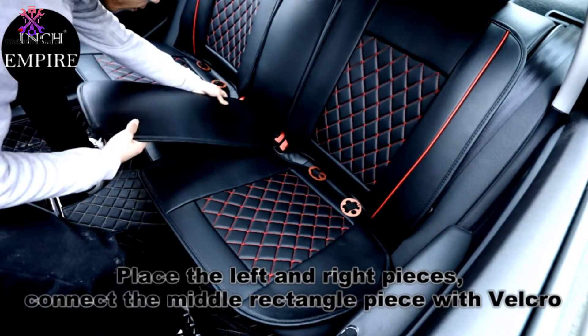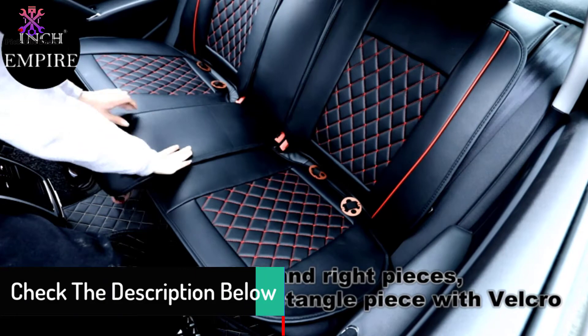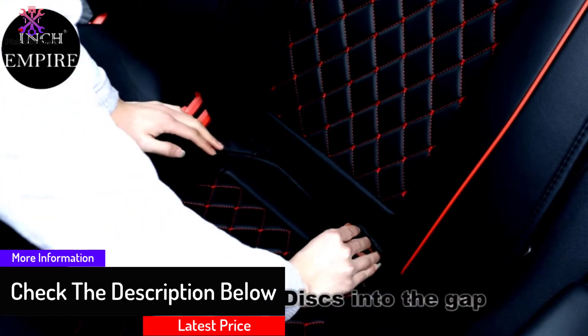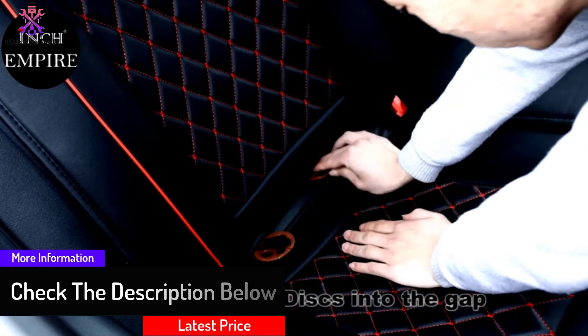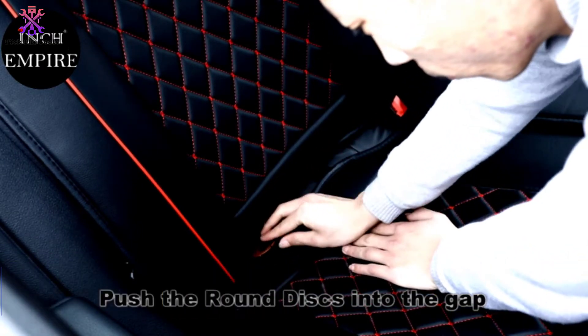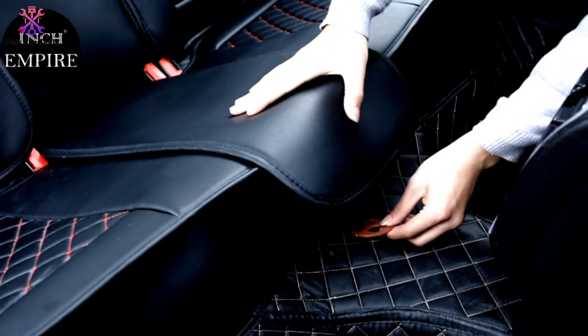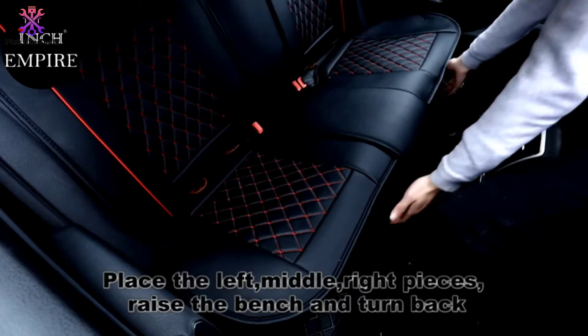Even though the covers are odorless and work with both airbags and seat belts, they only work for the front end of your vehicle with exactitude. Covers for the rear side of your vehicle use a velcro attachment to provide the fit you need instead of the elastic for the front end. Nonetheless, the seats let you retain all safety features while adding comfort and style to your ride.